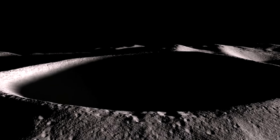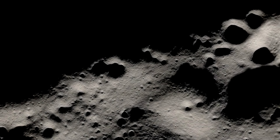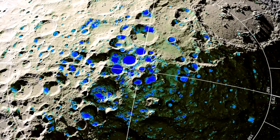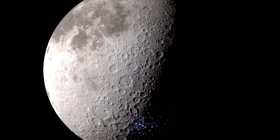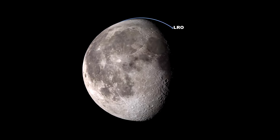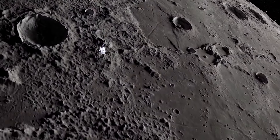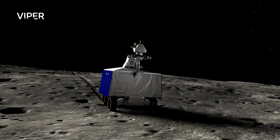But it gets even better. One of the most exciting aspects of these lunar caves is their potential for resource utilization. Recent studies have suggested that some of these caves may contain water ice, which could be a vital resource for sustaining long-term lunar missions. Water is essential for life, and finding it on the moon could change everything. NASA's Lunar Reconnaissance Orbiter has already detected signs of water ice in permanently shadowed regions near the lunar poles. If we can access water from these caves, it could be used for drinking, growing food, and even producing oxygen for breathing.